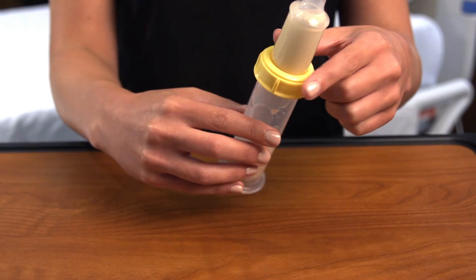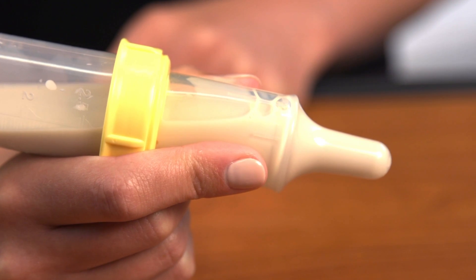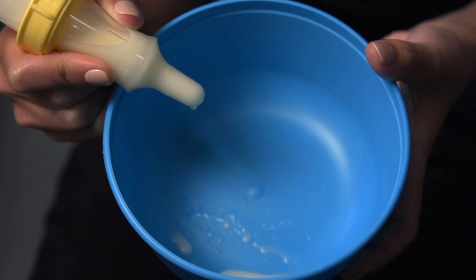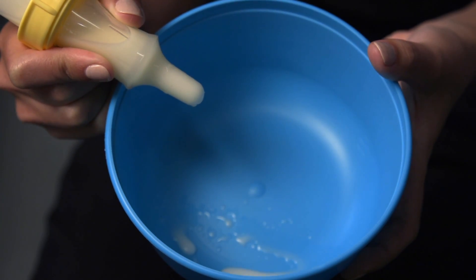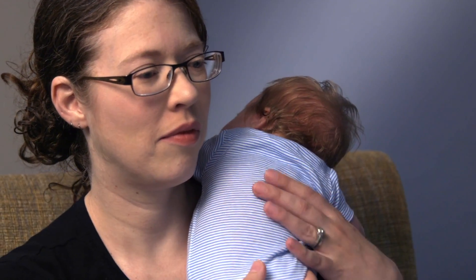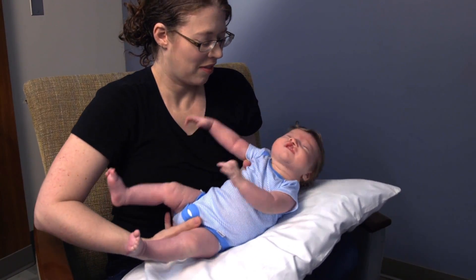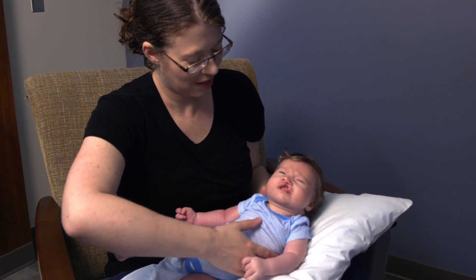Hold the bottle with the collar resting in the angle between your thumb and first finger. Practice squeezing the milk into your hand, the sink, or a basin before feeding your baby so you become familiar with the flow and how hard to squeeze. A gentle, short squeeze is all you need. Now you are ready to feed your baby.